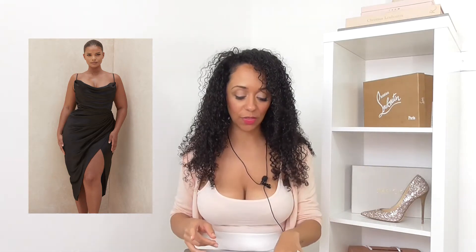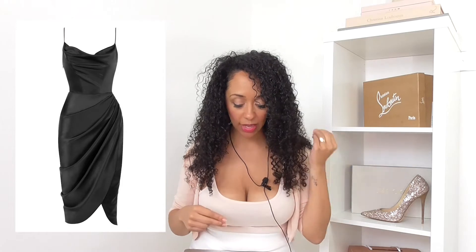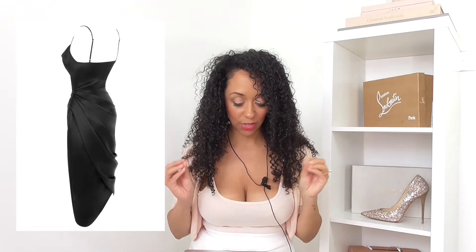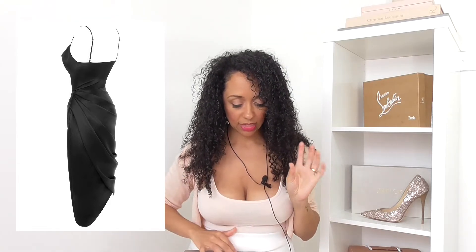I absolutely love this - I follow the model on Instagram but I can't remember her name. Look at how amazing she looks in this dress! It's £119, described as a work of art. It's cut from their signature heavyweight lustrous stretch satin with a fully boned bodice. This is something I need.